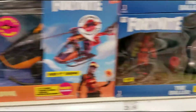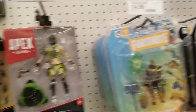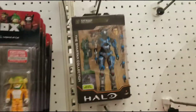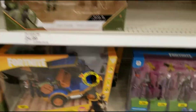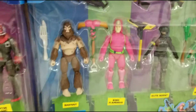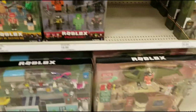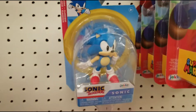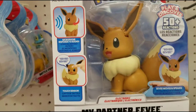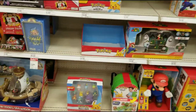They got some Fortnite figures for all your Fortnite fans. Also Apex, Halo, Roblox, some more Fortnite and Roblox. Mario, Luigi, Sonic the Hedgehog, got a Pokemon figure here, some more Mario, more Pokemon.